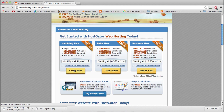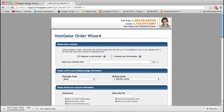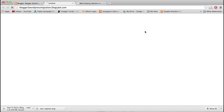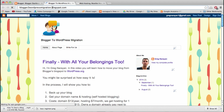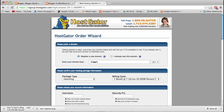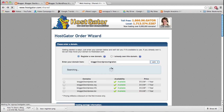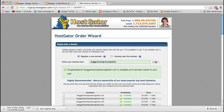We can click Order Now. I'm going to register a new domain name in the HostGator order wizard. For the domain name I'm putting in the exact domain of the Blogger blog we're moving — blogger-to-wordpress-migration.com — without the Blogspot part of course. Our domain name is available and I want the .com extension.